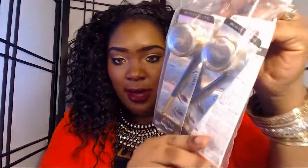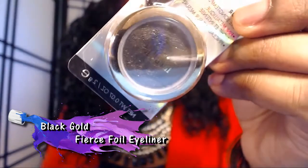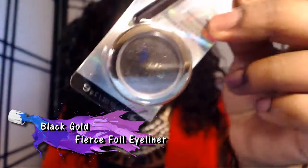Next we have the Fierce Foil Eyeliners, and these are breathtakingly beautiful because they have really nice sparkle and they all come with a brush. I took one out to show the pigmentation. Here's the bag it came in. The first one is Black Gold — it comes with a brush and it's black with gold flecks. Next we have Navy, which also comes with a brush.